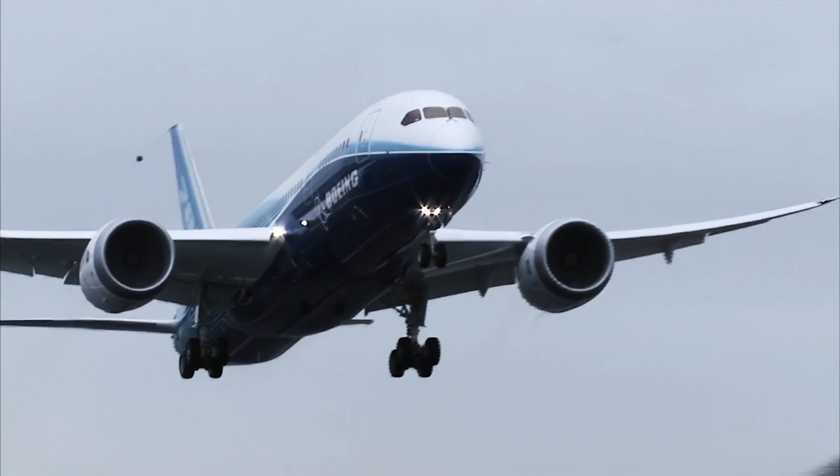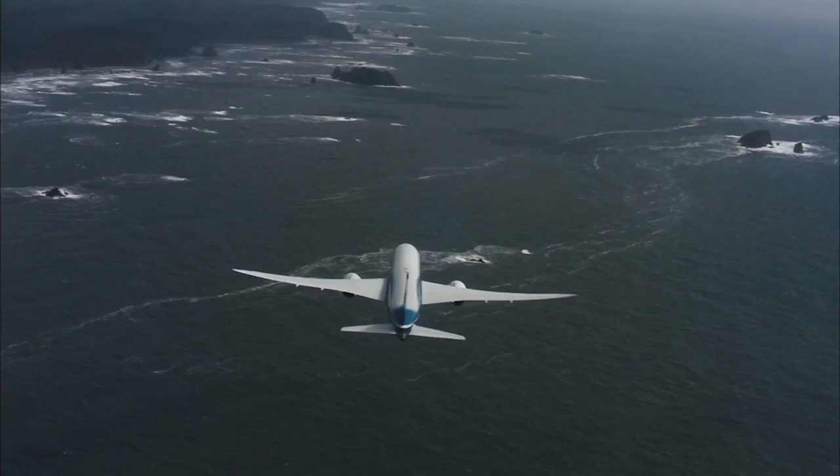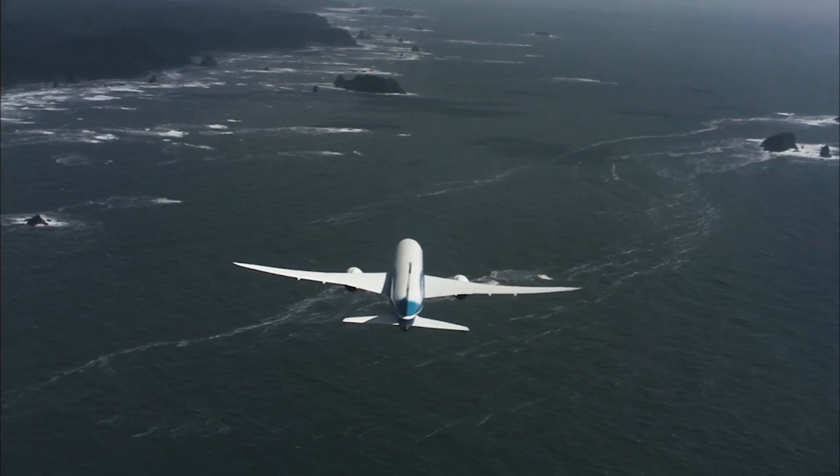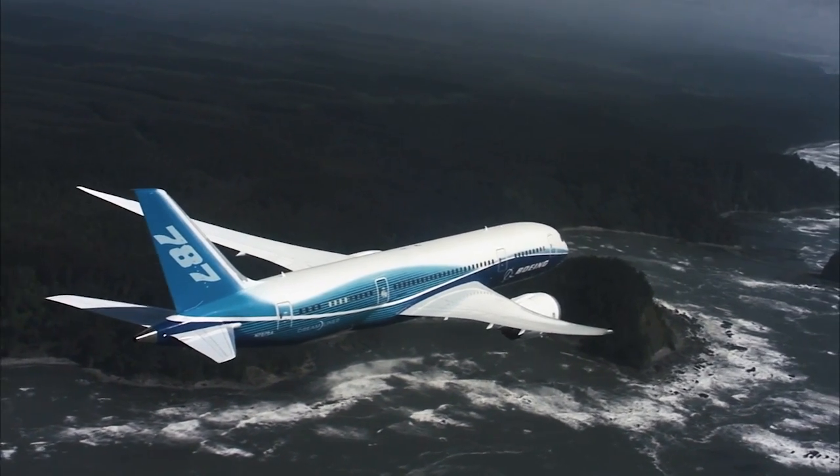An airplane needs to be strong and light. The strength is what will keep the airplane together the longest, but the lightness of the airplane will let it go the furthest. Imagine sitting on a plane — you're traveling over 500 miles per hour at 30,000 feet in the air. These extreme conditions require strong materials, but in order to fly long distances, these materials can't be too heavy either.